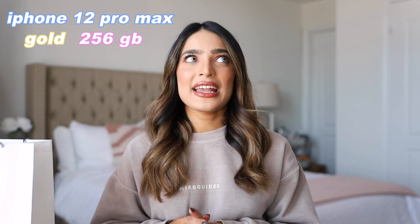I ordered the iPhone 12 Pro Max in gold and the 256 gigabytes version. My current phone only has 64 gigabytes and I'm running out of space every single day — my phone literally keeps uninstalling all my apps — so I figured 256 gigabytes is going to be more than enough for me.